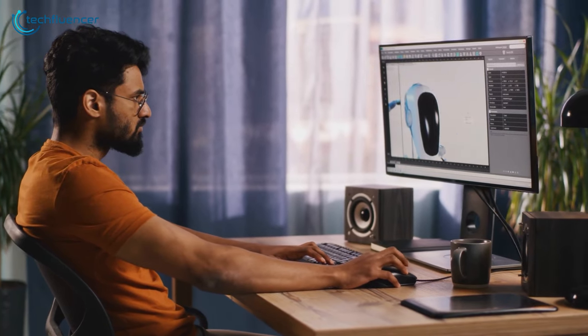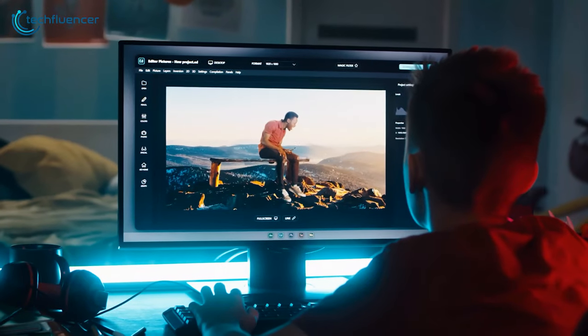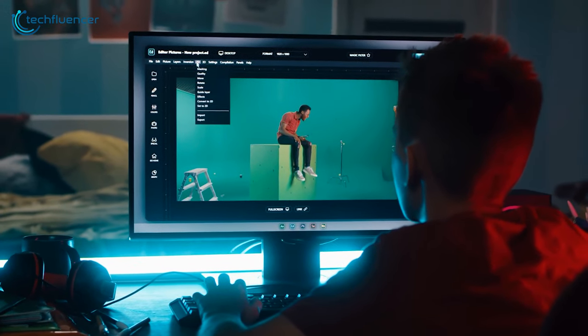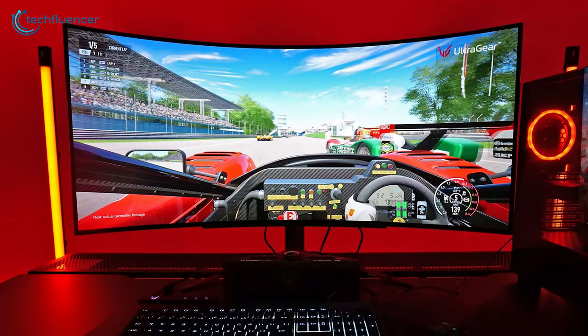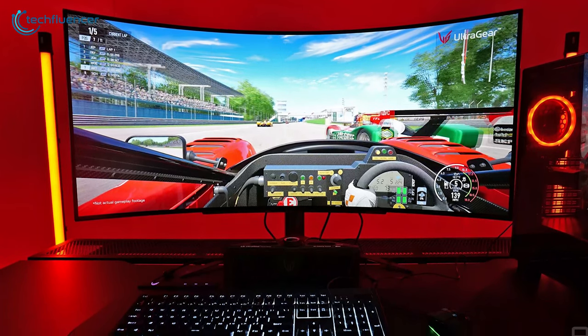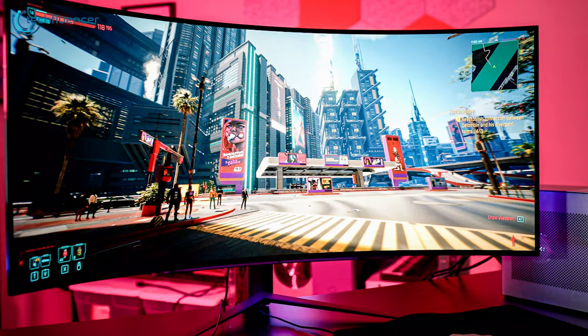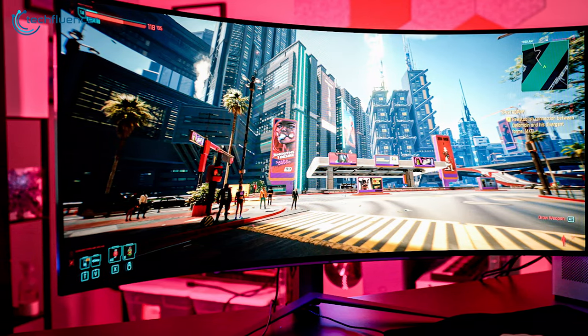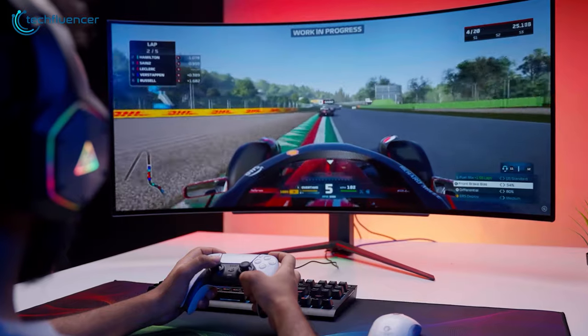Now let's sort out the price concern. Flat monitors are more affordable than curved ones. Since flat monitors have been around for a while and become the standard, manufacturers have had more time to refine production processes and drive down costs. Curved monitors, being the newer option, often carry a slightly higher price tag as the technology and manufacturing processes are still relatively fresh.